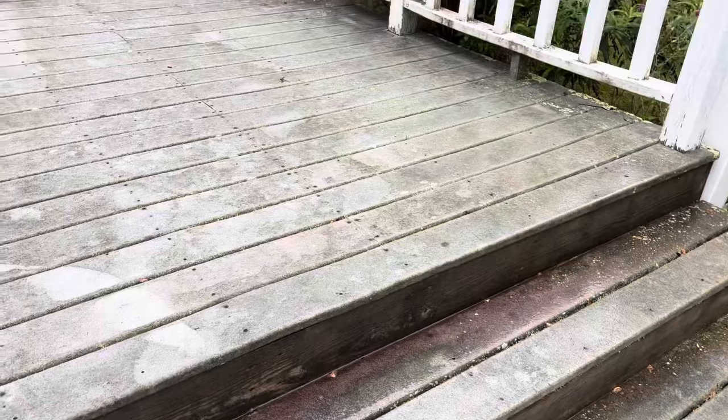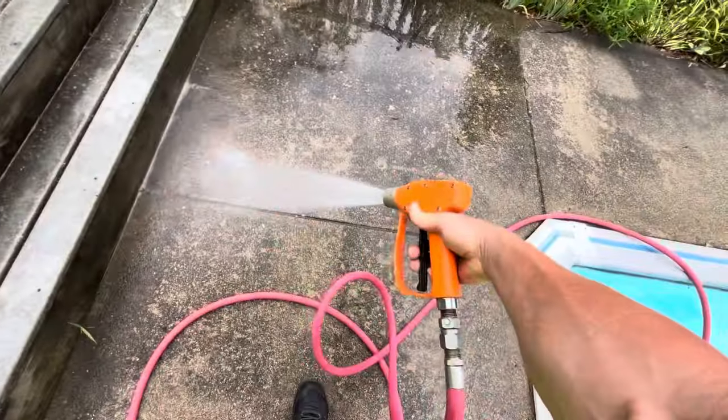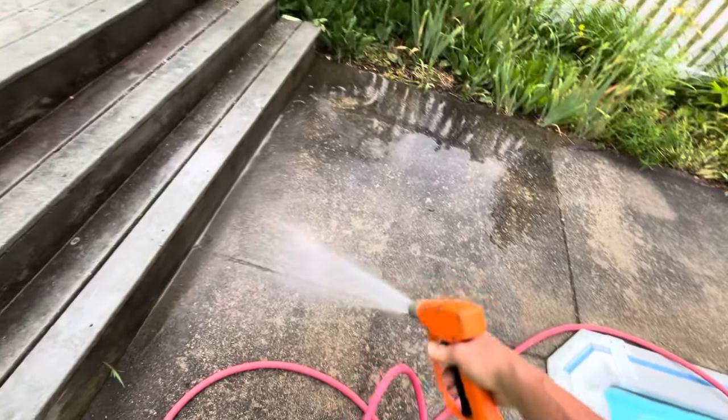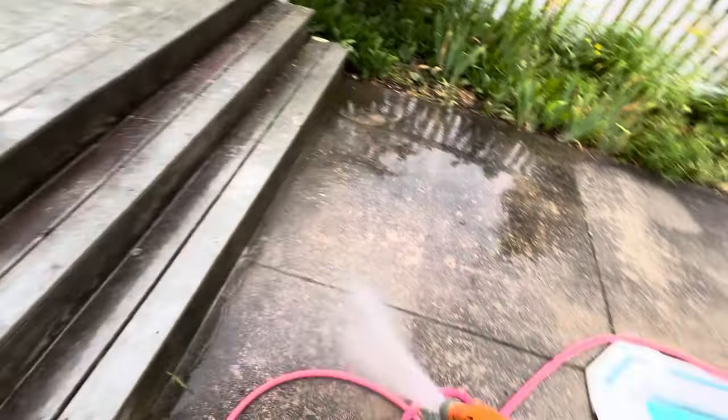I've got this absolutely roasted Trex deck — hasn't been cleaned for years and years. I've got the Remco back here pulling some 6%, cycling through right now.